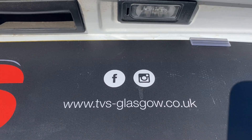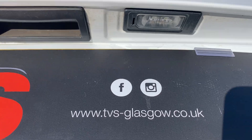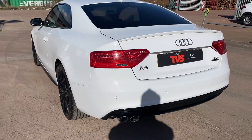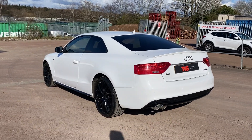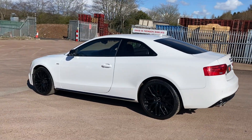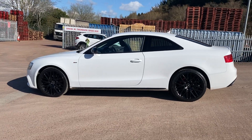You will find more pictures and images on the website at tvs-glasgow.co.uk. We're also on social media — Facebook and Instagram. If you have any queries or want to make an appointment to come and see the car, don't hesitate to contact us on 0141 376 8150 or sales at tvs-glasgow.co.uk. Thanks for watching.